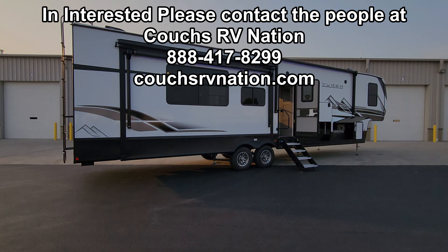Let's step outside real quick just to show you what it looks like closed up on the outside. Thanks again guys for taking the time to watch my RV videos — I really do appreciate it. Please remember to check out the folks at Couch's RV Nation. They are one of the largest internet discount dealers in the country and will definitely save you a lot of money on a new RV if that's what you're looking to do. Thanks again.